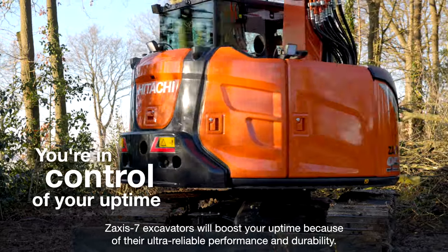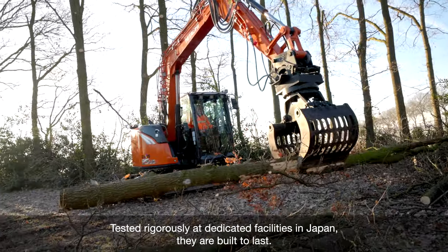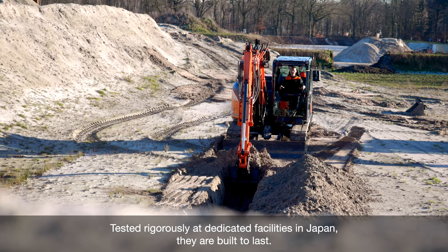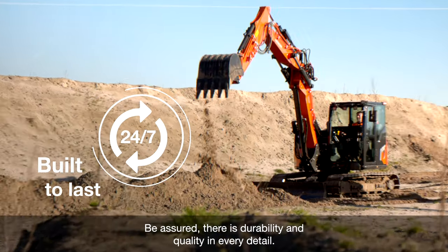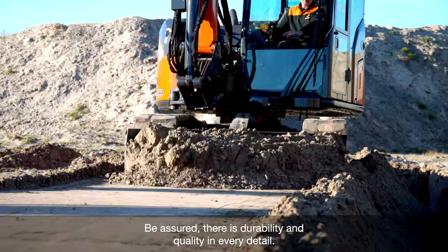Zaxis-7 excavators will boost your uptime because of their ultra-reliable performance and durability. Tested rigorously at dedicated facilities in Japan, they are built to last. Be assured, there is durability and quality in every detail.